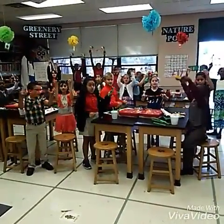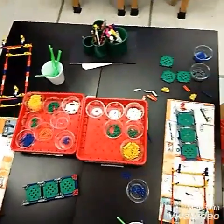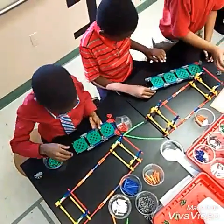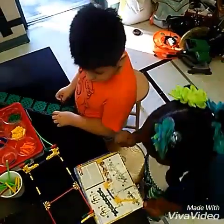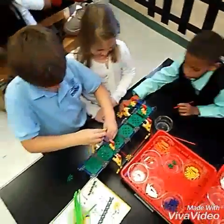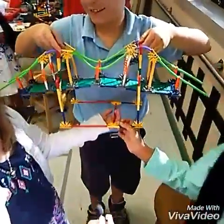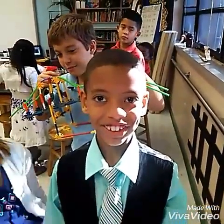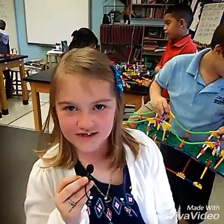Bridge building blocks! Ta-da! We finished! That's how you build a bridge. And yes, a girl was on this team. Have a nice day! Thank you.